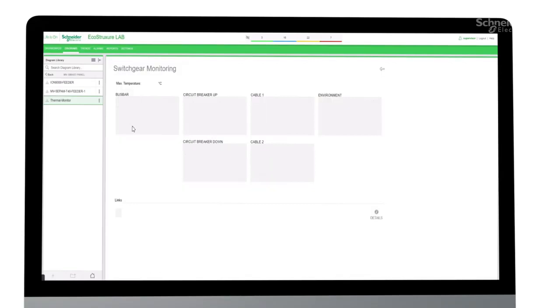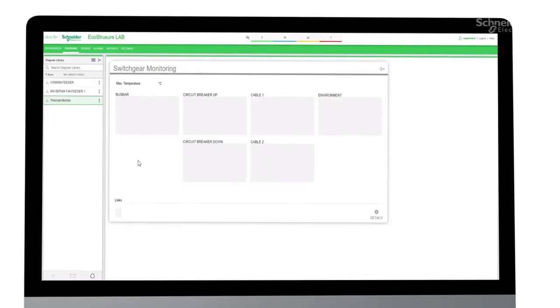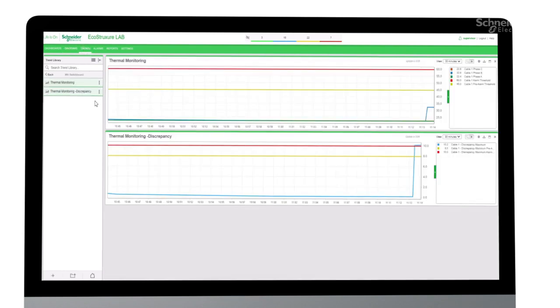You can monitor the temperature status for each equipment type and then drill down to the individual sensor to pinpoint problem areas. You can also trend temperature using historical or near real-time data.